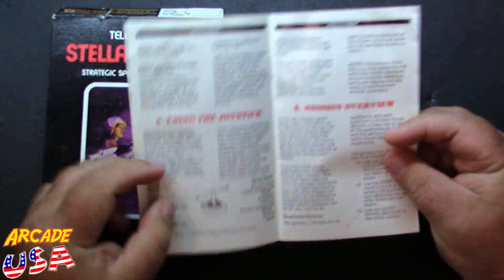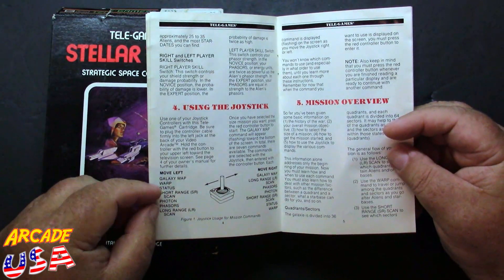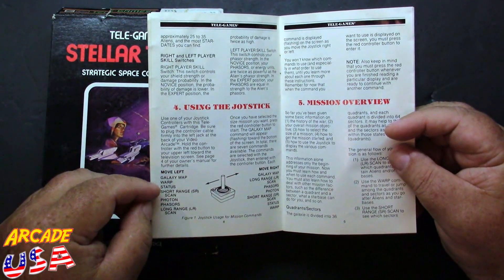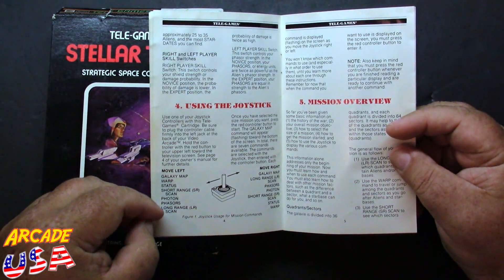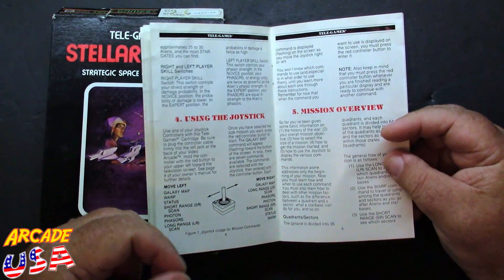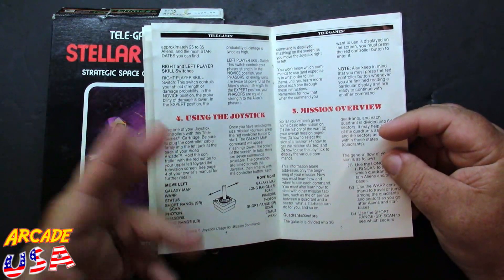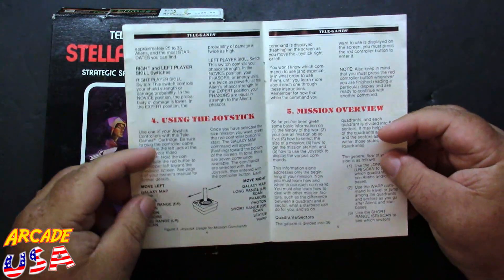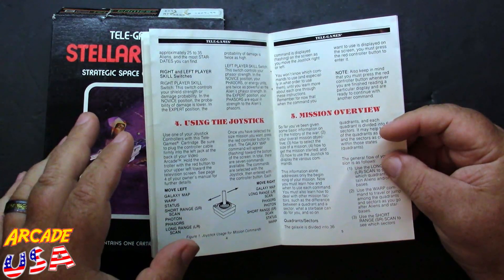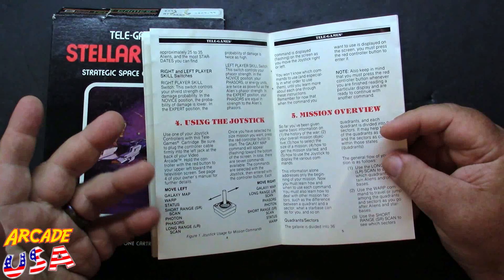The controls are very simple in this game. You use the fire button and the joystick side to side. You hit the button once to go through the different command menus — galaxy map, warp, status, short range, sensor scan, photon, phasers, long range scan, all that good stuff. Then you press the button to execute that function and navigate a sub-menu for things like energy units for phasers, or course and direction for photon torpedoes. It's neat how the programmer took that old mainframe Star Trek game and simplified the controls for the 2600 — that's one of the reasons I like it, because it's very easy to play.